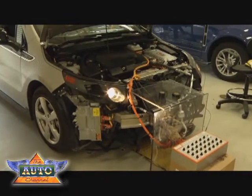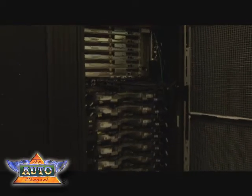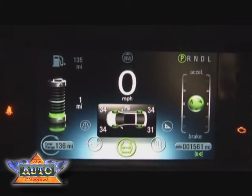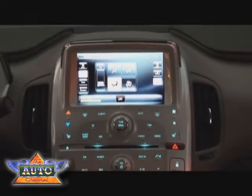And the brains of the Volt — the computers and other electronics — are being tested at the High Performance Compute Center. Behind me in this room are 10,000 processors, some of which are water-cooled because of the heat they generate, which solve millions of equations, millions of times a second, to simulate new vehicle development like the battery, electric motors, or the software controls that are in the Volt.